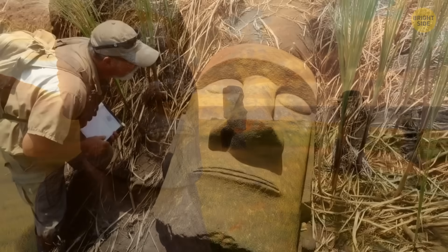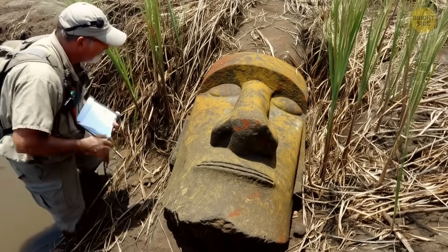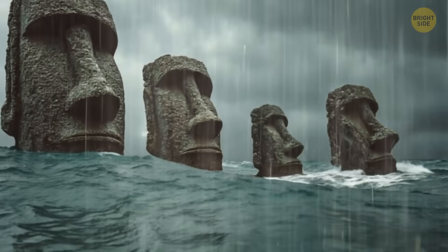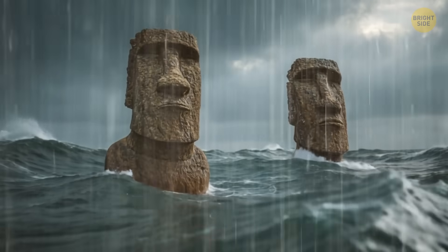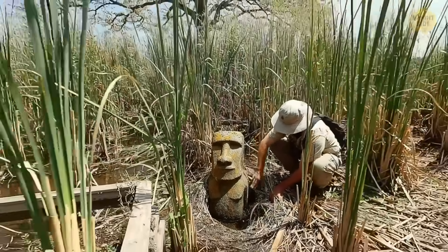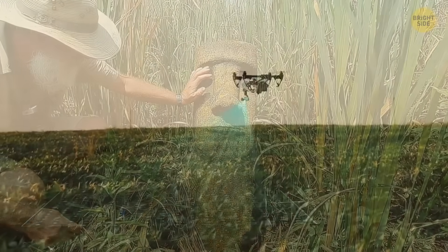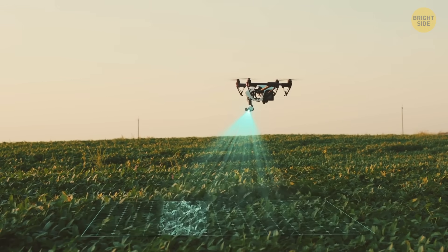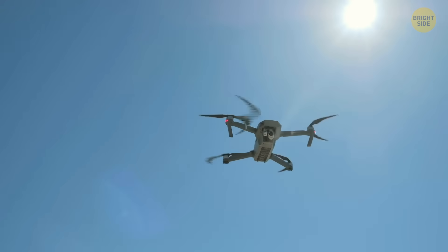The new find turned out to be slightly over five feet tall, which is smaller than the other statues on the island. As the region continues to dry out, the lake bed has started revealing what it's been hiding for who knows how long. More statues could be tucked under the thick reeds that grew over the lake for centuries, and now that the water has receded, scientists might be able to use ground-sensing tools to detect what's buried beneath the surface.